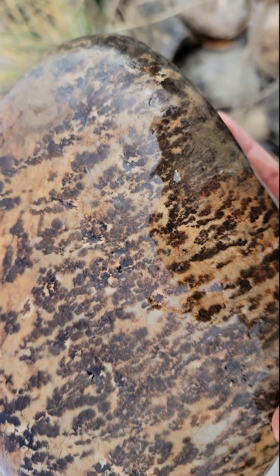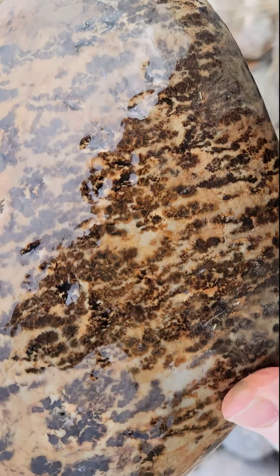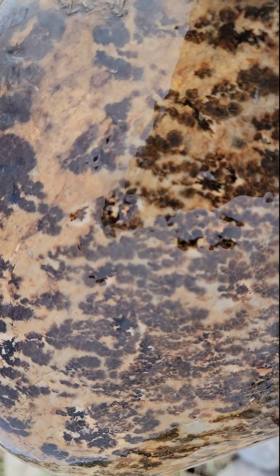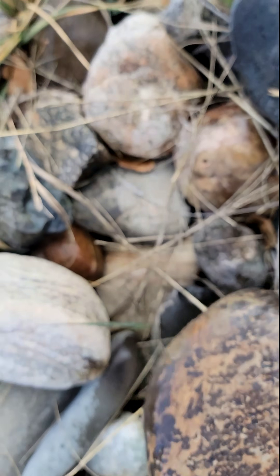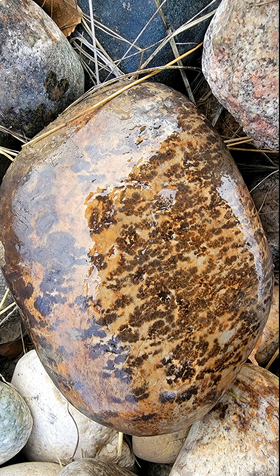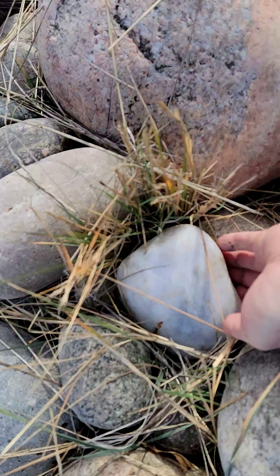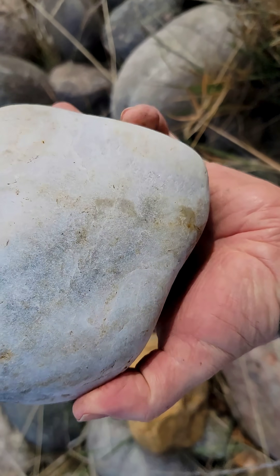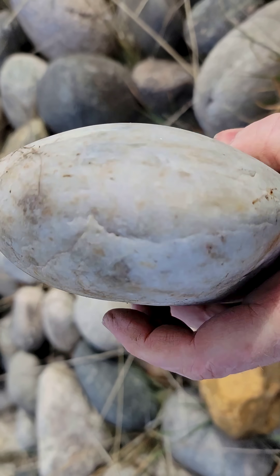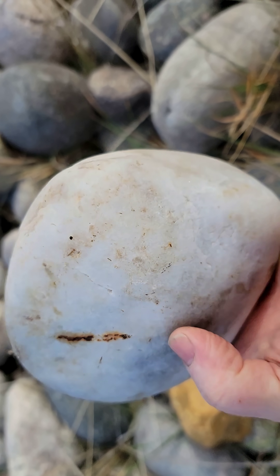Very solid, no cracks. Almost a leopard-like pattern. Here's the first piece of quartz that I'm finding, and it's nothing spectacular, just a piece of milky quartz. It has a scrape from the machine on there.